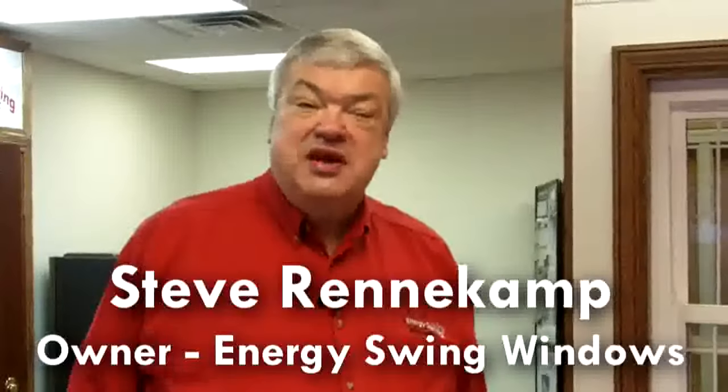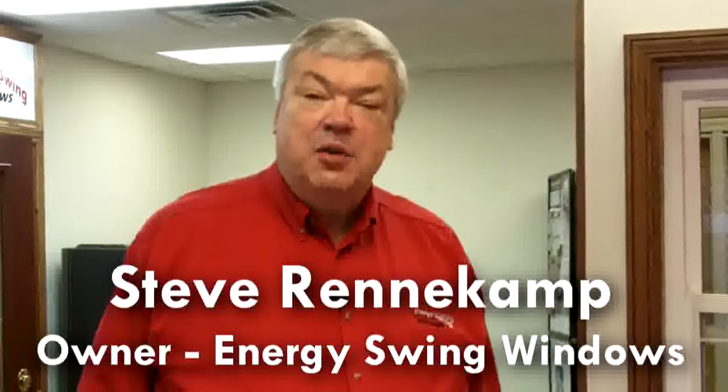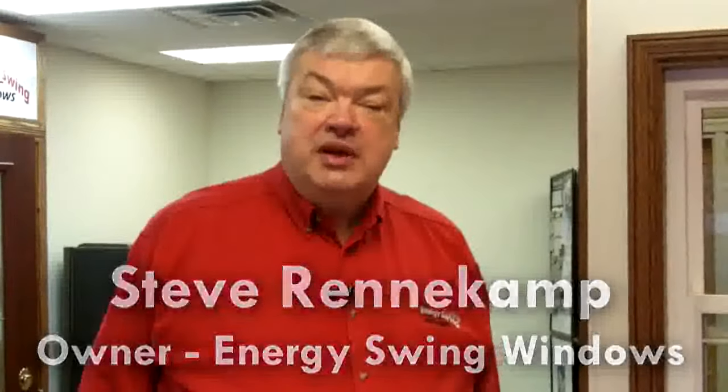Hi, welcome to Energy Swing Windows. I'm the owner Steve Rennekamp, and we appreciate you taking the time to watch our video to see what we do here and how we do it. We're very proud of our facility and very proud of our people, and we like to show off the things we do. So let's take a little tour through the plant and you can see how we do the things that we do.